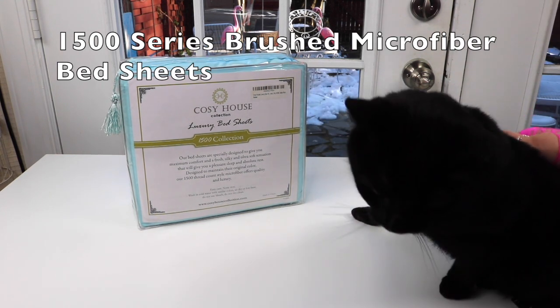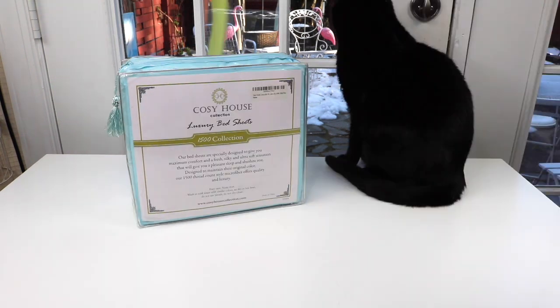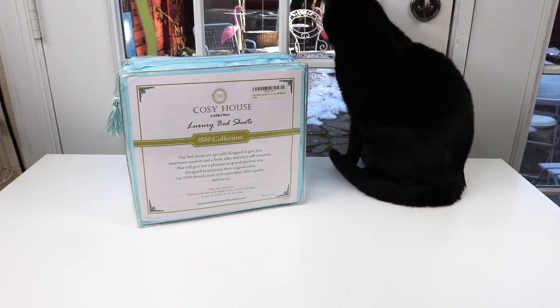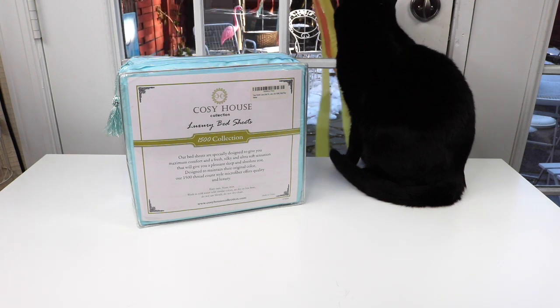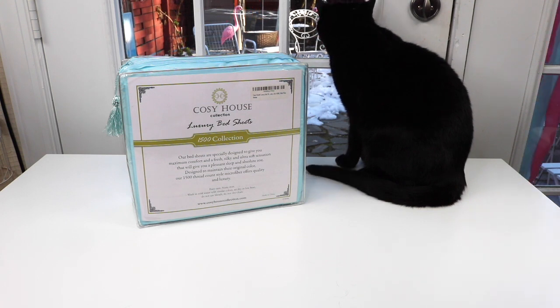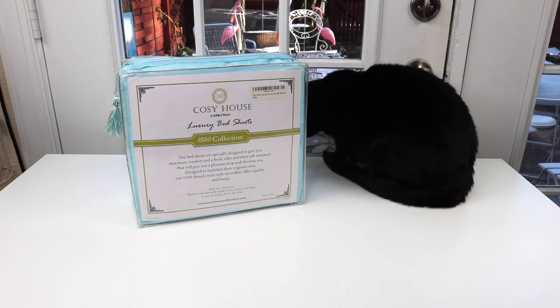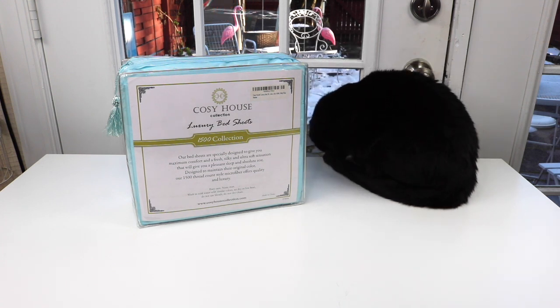These are brushed microfiber bed sheets and they are actually stronger than cotton. They're very durable — they resist ripping and tearing. They're not going to be so easy to fade or stain. So they're just nice, strong sheets, but at the same time really, really soft. Softer, in fact, than silk sheets.